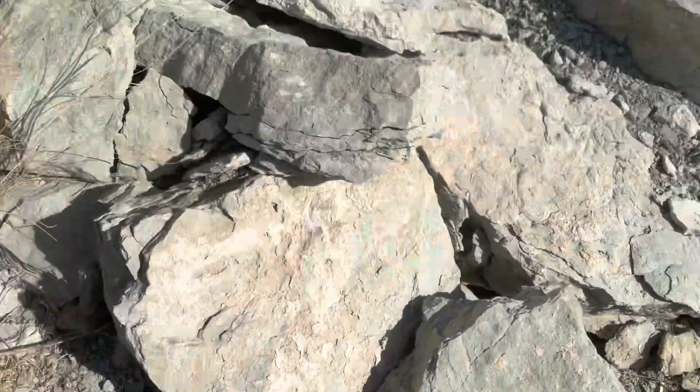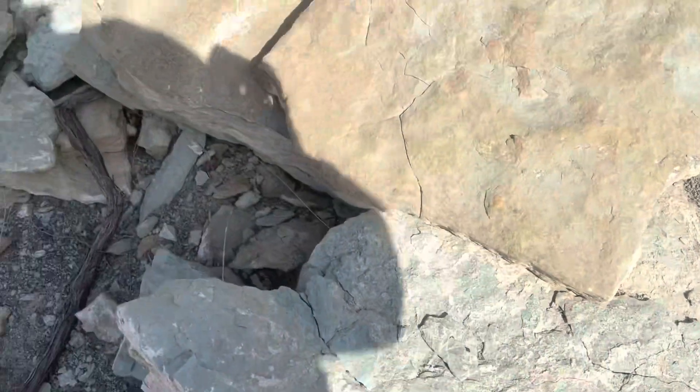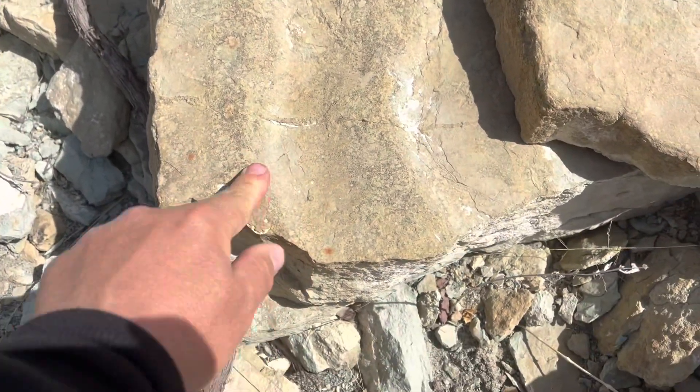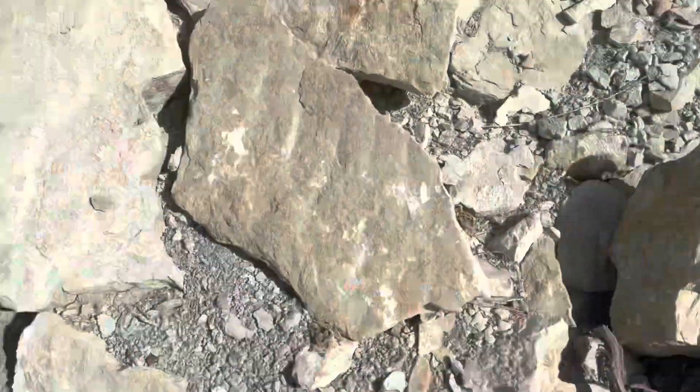Some pretty good burrowing, it looks like. These could be beetles, insects, cicadas — who knows. More ripples. These are larger-scale ripples, more asymmetrical ripples. Maybe some little mud chip clasts on it.